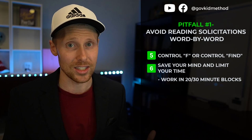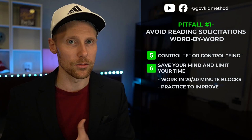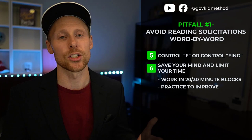When you set a time limit, you set yourself up for success and avoid the frustration and negative psychology that comes from going cross-eyed reading solicitations for hours. You make the game more winnable — 'I found it in 10 minutes, I found it in 20 minutes' — and you can continue to improve that skill level over time.